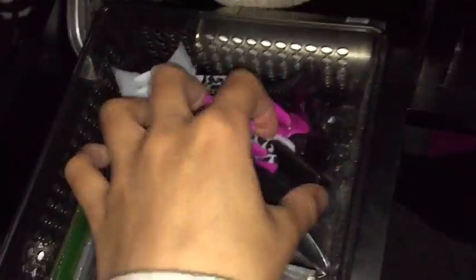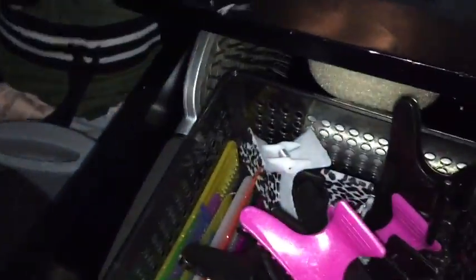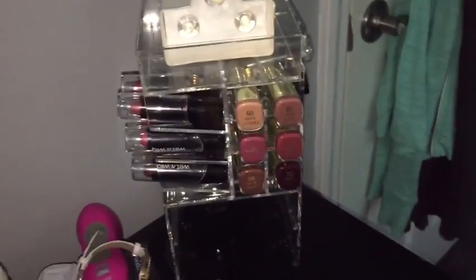Over here I just have a bunch of hair stuff — hair elastics, bobby pins, some loose clips, a bunch of combs, some hair ties, a brush, some heat protecting spray, and a hair donut. Just hair necessities, you know.